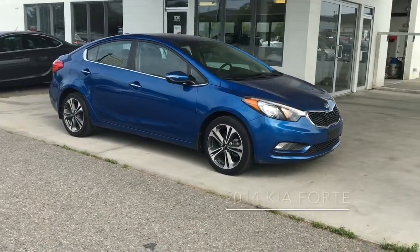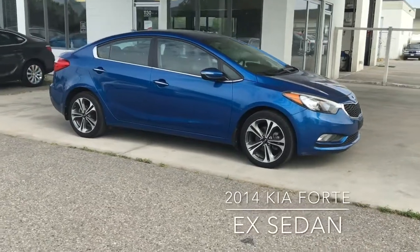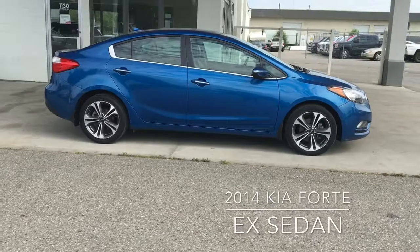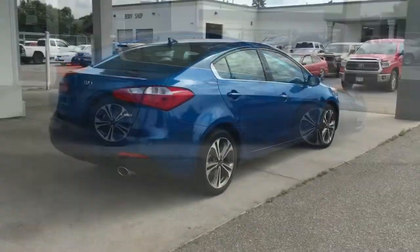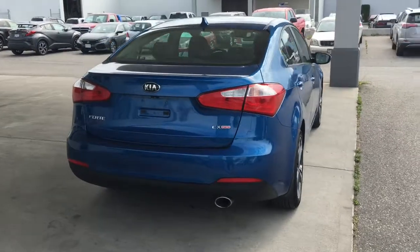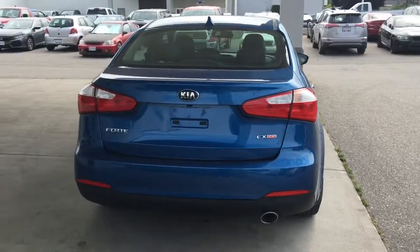This affordable and sporty 2014 Kia Forte EX looks sharp in coarse blue metallic and rides on upgraded 17-inch alloy wheels. The Forte shows well from all angles and features sporty styling with a chrome exhaust tip and color-matched shark fin antenna.